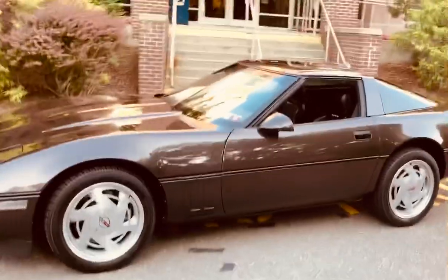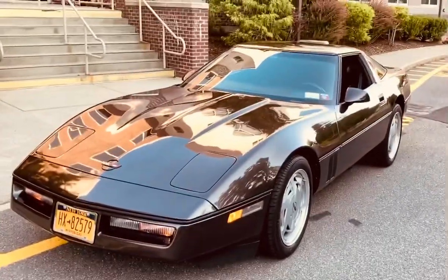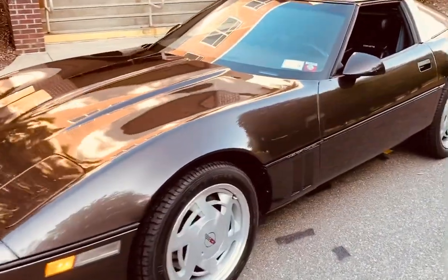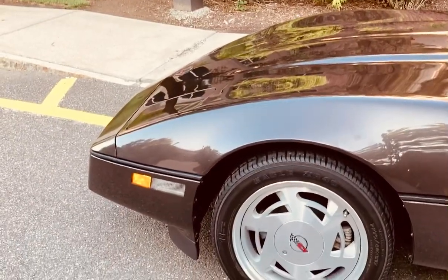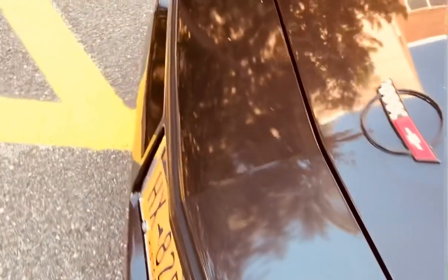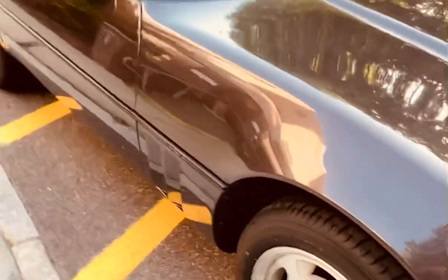Definitely an opportunity to pick up a car — there aren't too many Corvettes out there in this kind of condition for this year. All original, never been in an accident. You can see how perfectly the lines line up on this car. None of these parts have ever been replaced, none of these panels have ever been repainted. Not so much as been backed into.